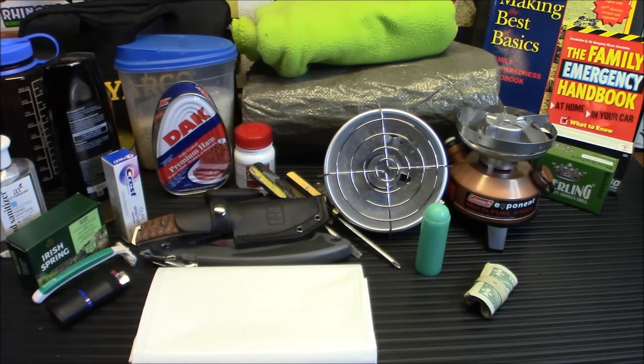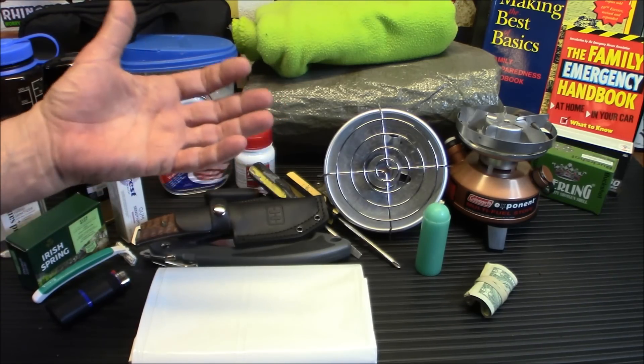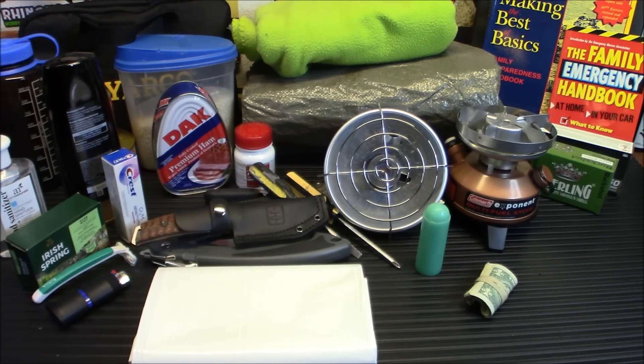Number 12 is toilet paper. I don't have it out here, but it's definitely an important item. We saw how quickly it disappeared during the pandemic. Definitely want to stock up on that, and that goes for all paper products — toilet paper, paper towels — definitely important.